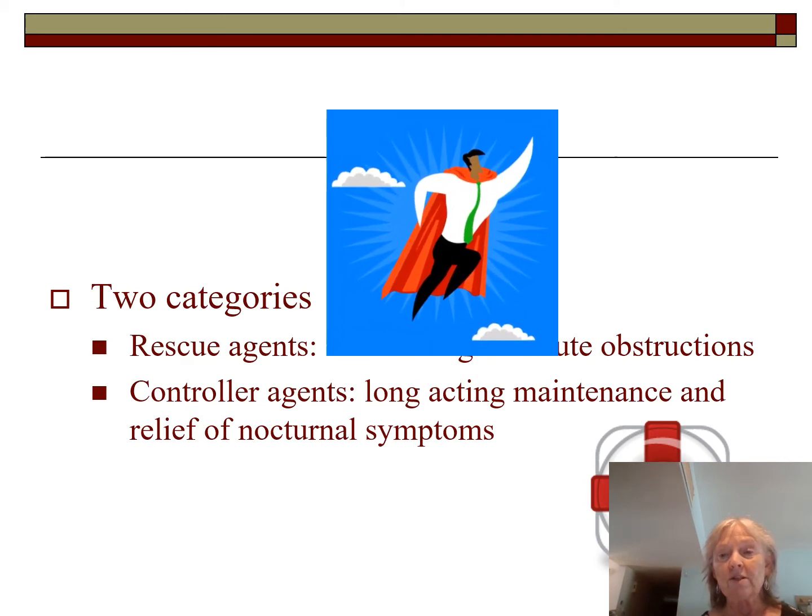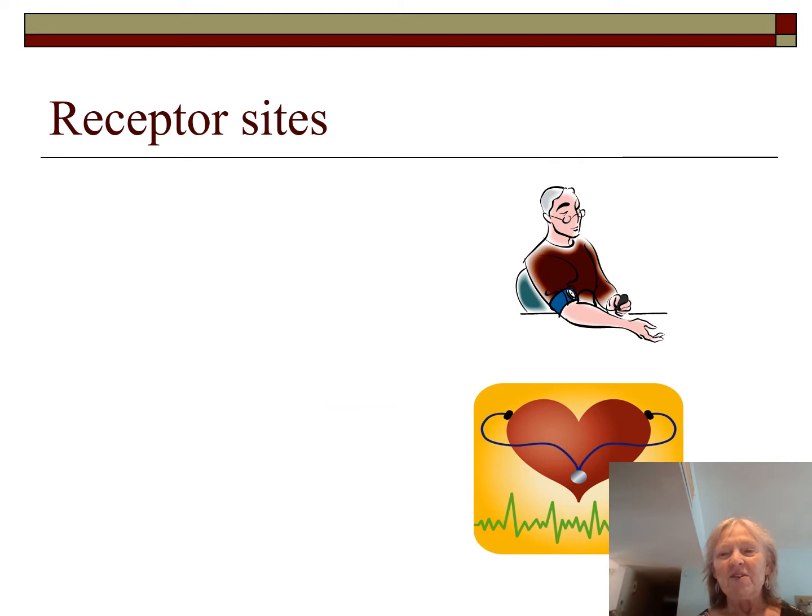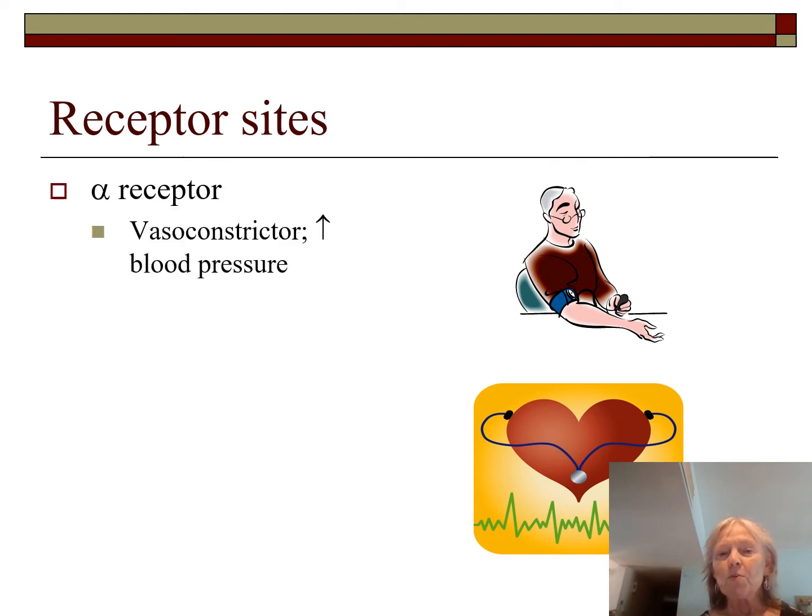The catecholamines work at three receptor sites. The alpha receptor works in the upper airway, causing vasoconstriction. If a patient has stridor or upper airway edema, we give a medication that increases vasoconstriction so they can breathe. This also increases blood pressure slightly, which we have to watch. Beta-1 affects heart rate and contractility — chronotropic relates to timing of heart rate, inotropic to how hard the heart is pumping.